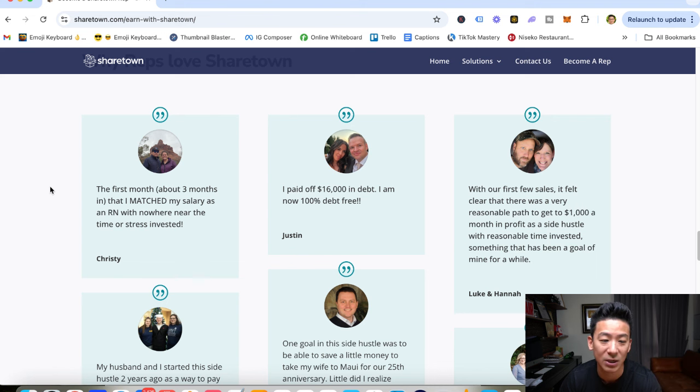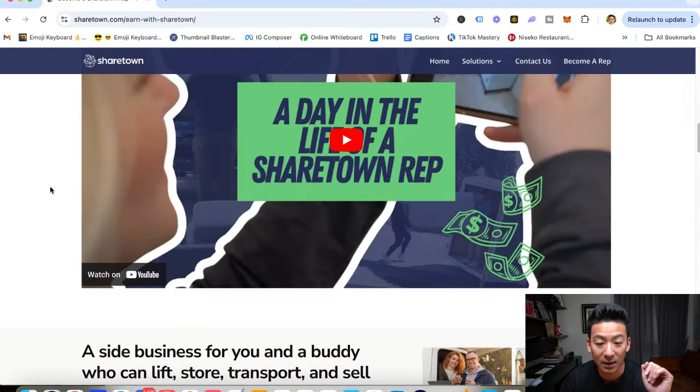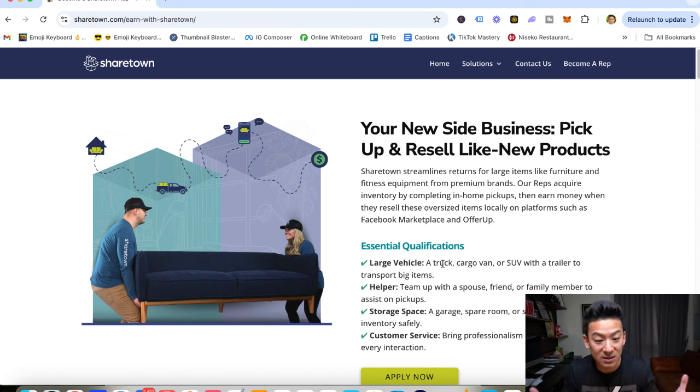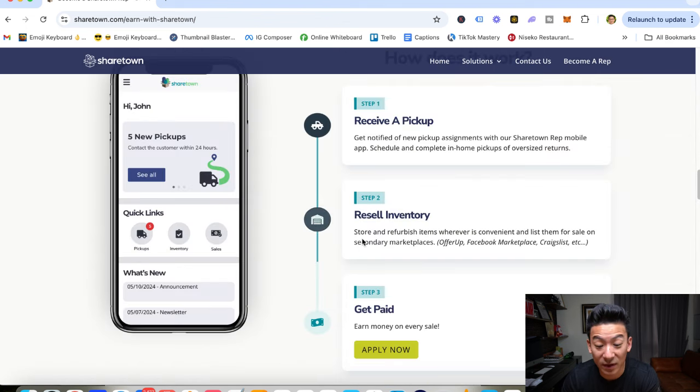They do do a background check, just so you know. But aside from that, I think it's a pretty cool little side hustle. Is this going to require a little bit of elbow grease? Yes. Is it going to require you to do some work? Yes, because this is a physical side hustle. It's not purely online — it's kind of online and offline. The online part is you get the assignment and people wanting to move their stuff, but then you have to go pick it up offline, and then you resell it online.